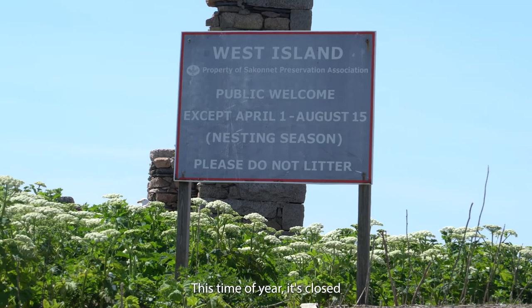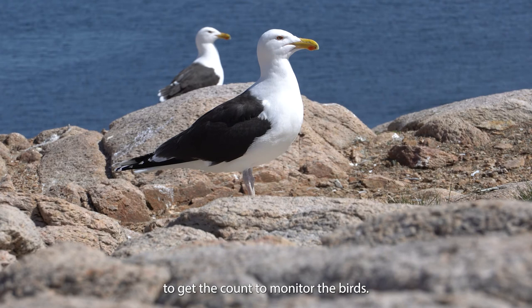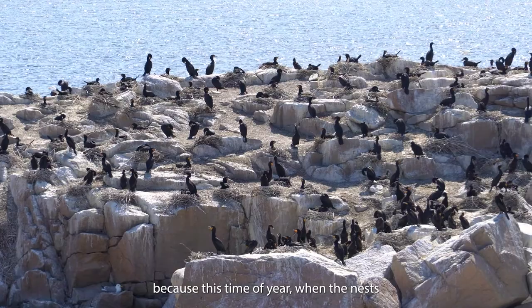So we're out here at West Island today. This time of year it's closed to the public because of the nesting colonial waterbirds. We come out to get the count to monitor the birds, but in a very brief and controlled manner — we come in, stay away from most of the nests, count the birds, and then leave.